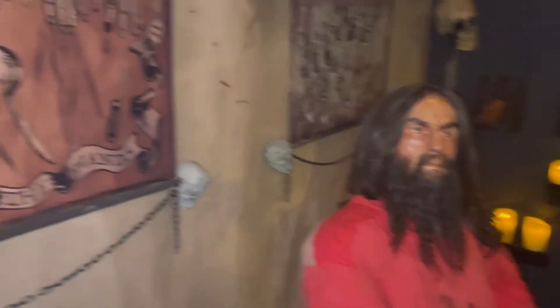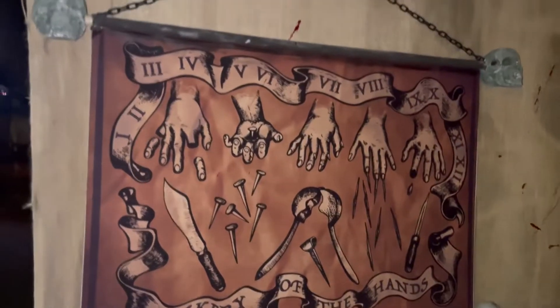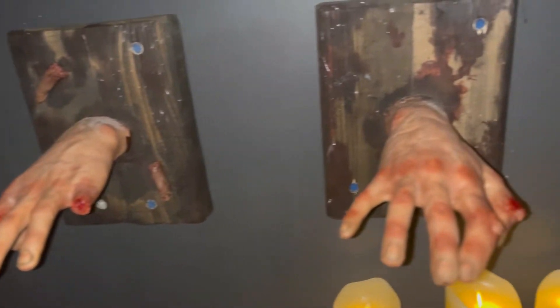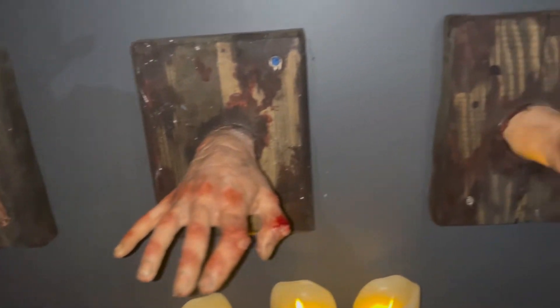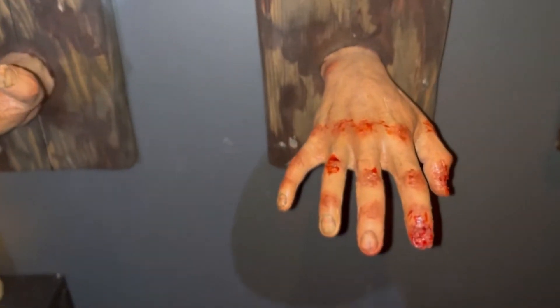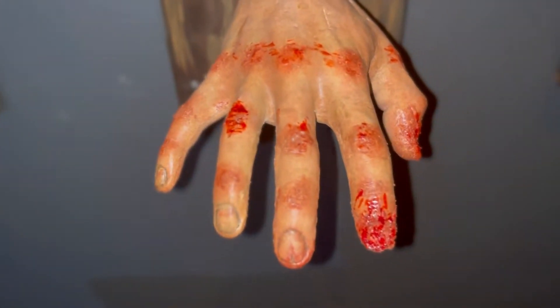One of my favorite exhibits at the museum was the Mockery of the Hands — it was giving every bit of Saw 5, 6, and 7. Back in medieval times, if you stole or did something wrong, they would cut your fingers off, break your fingers, put a nail through your palm, and — oh my god — they would tear your fingernails off. That is so incredibly cringe; tearing somebody's fingernails off is extreme torture.